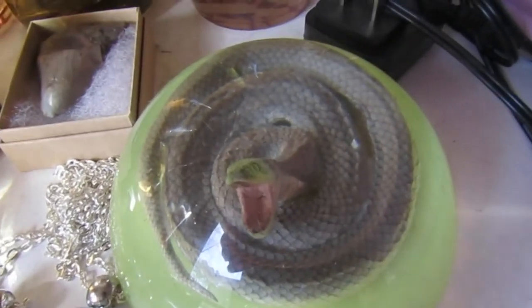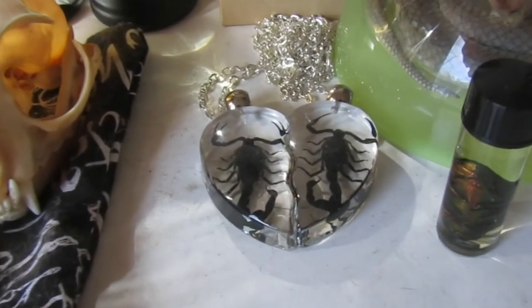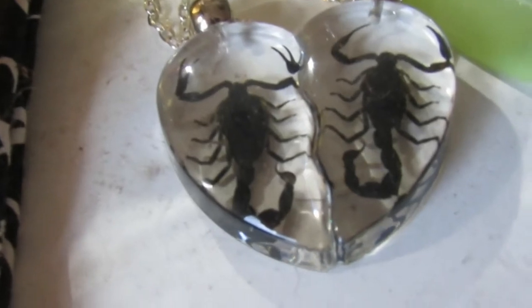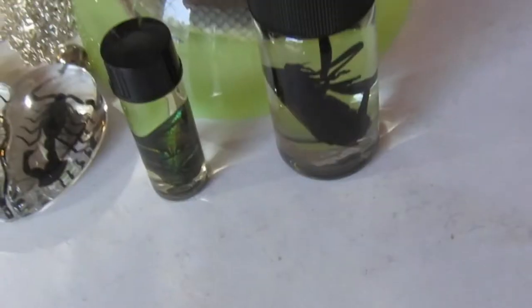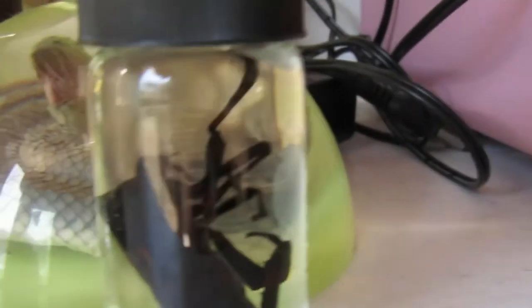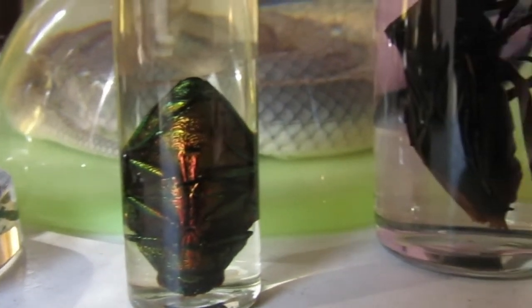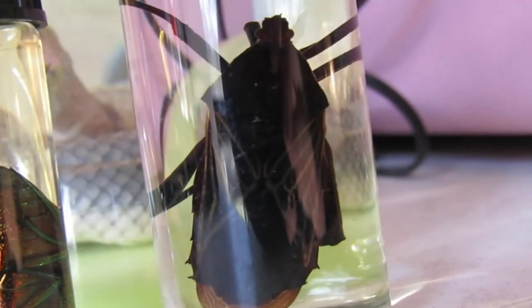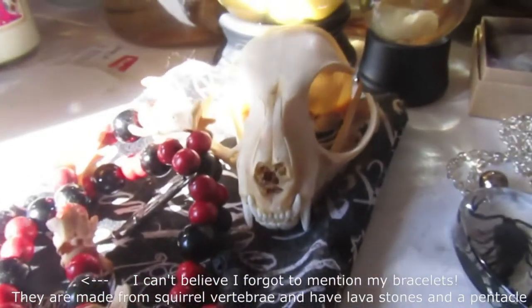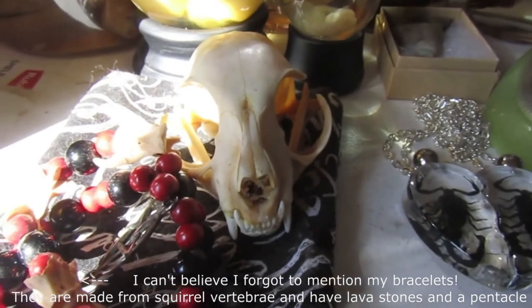Over here we've got a preserved snake with a glow-in-the-dark base, so it actually glows very bright in the dark, and it sits right in front of the window so it gets a good charge. Over here we've got something my brother gave me for Christmas — scorpion friendship necklaces, but I have no friends, so they're kept together. If you go over here, you'll see some wet specimen bugs. I'm not exactly sure what kind they are, but I really like that one — it's really pretty, super rainbowy and shiny. And then this one is some sort of beetle. And over here is my cat skull, one of my favorite items just because I love skulls and bones.